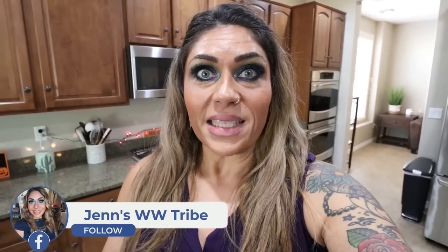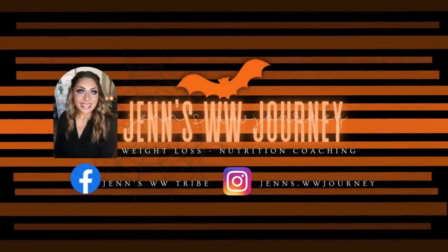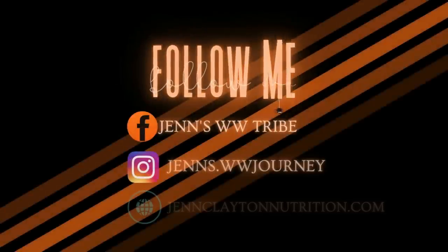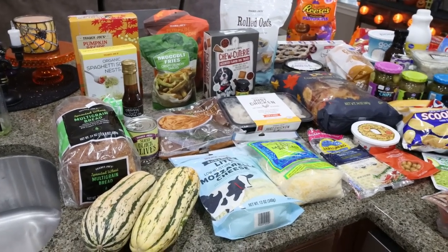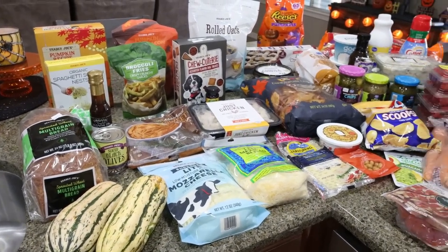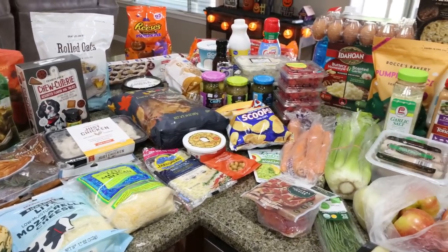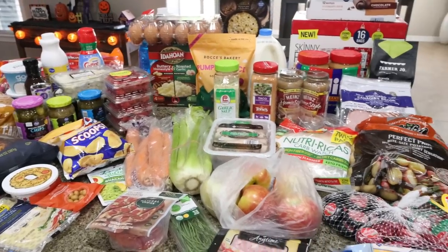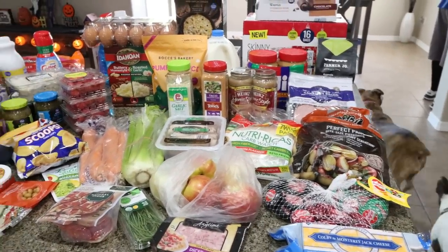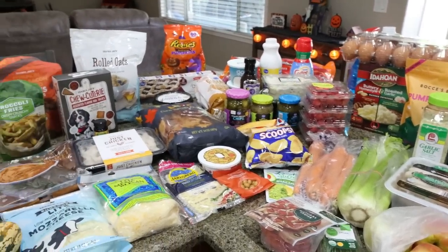So let's jump into this massive grocery haul. Here is my rather large, massive grocery haul from three stores. I actually made a trip into Sam's Club in Tucson and then went to Trader Joe's — they're right next to each other and I haven't been to Trader Joe's in so long. I also went over to Fry's to pick up all the groceries I couldn't get at Sam's Club and Trader Joe's.